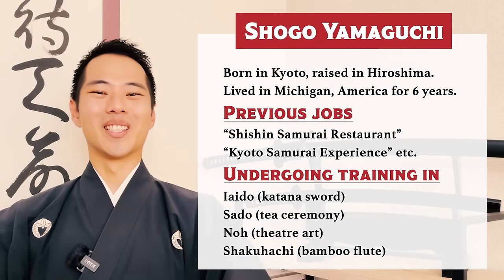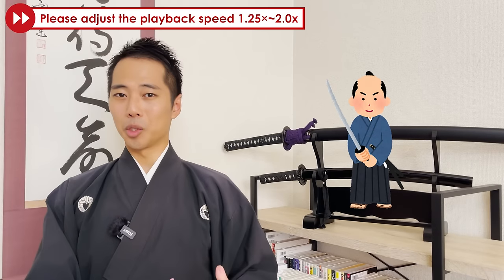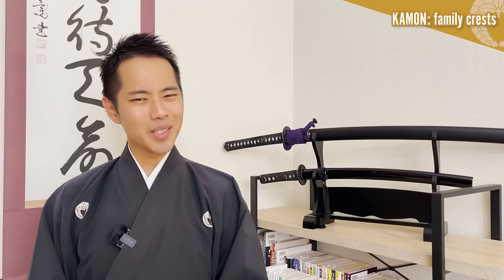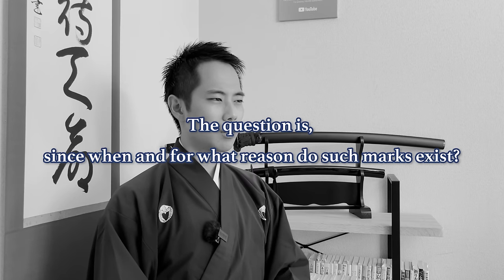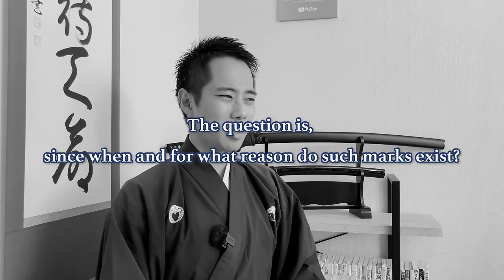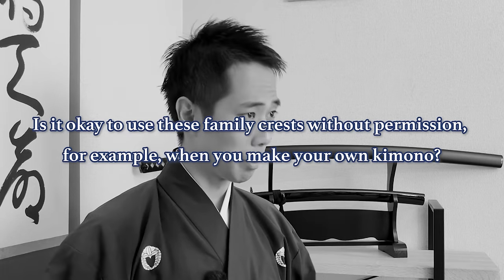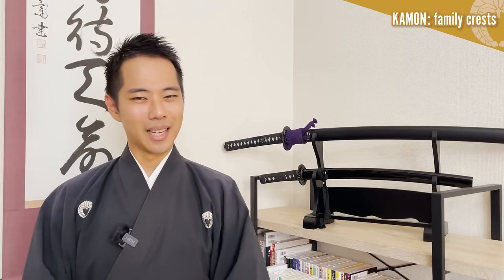Hello and welcome to Let's Ask Shogo! If you're a fan of samurai culture and history, I'm pretty sure you know about the kamon family crest that they used. Even today, there are shrines, temples, and traditional houses with these symbols, and you can find them on the formal kimono like this one I'm wearing right now. The question is, since when and for what reason do such marks exist? Is it okay for you to use these family crests without permission — for example, when you make your own kimono? So today, I will explain about the history of kamon in Japan, and introduce a few that were used by the most famous samurai in Japanese history for you to deepen your understanding.